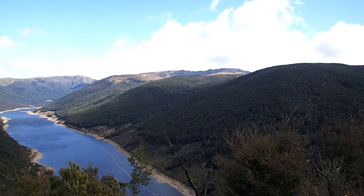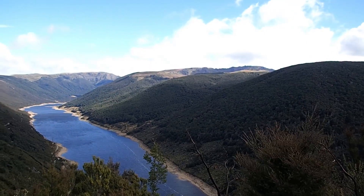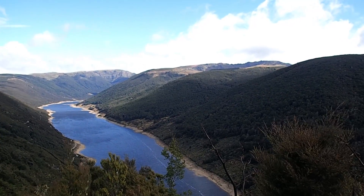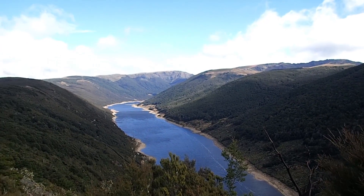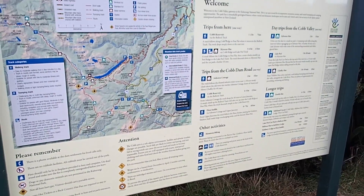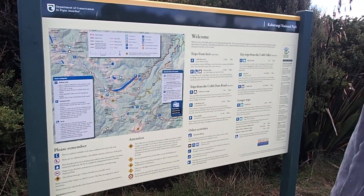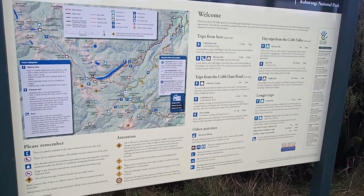There are loads of tramping tracks — there's one just on the hill to the right. It's too far away to see clearly, but there's one up there. There's a little information hut over here with information about the building of the dam and things.